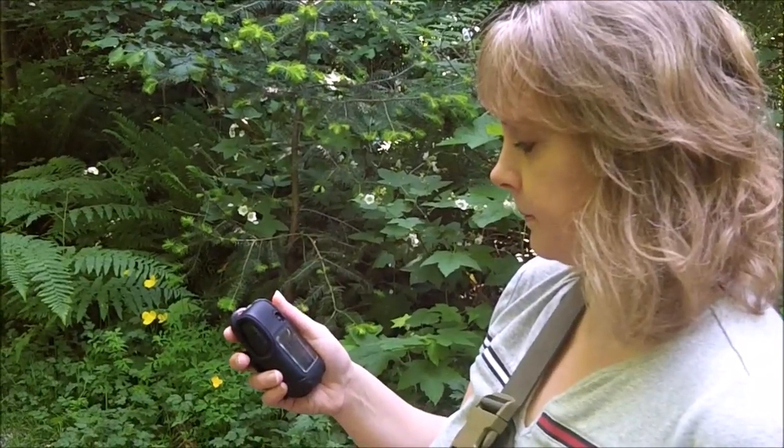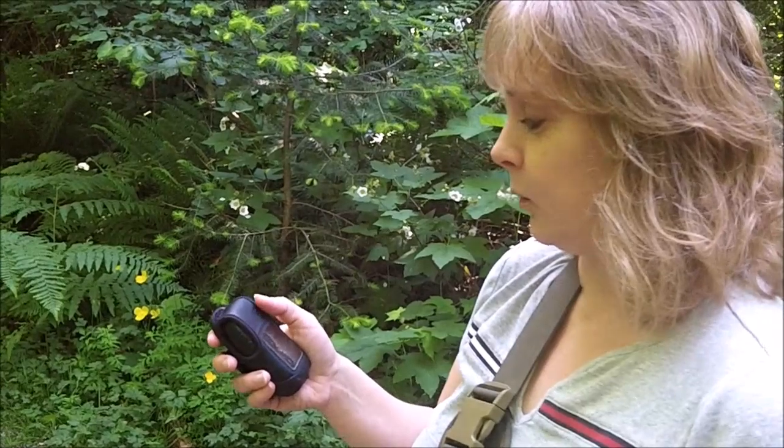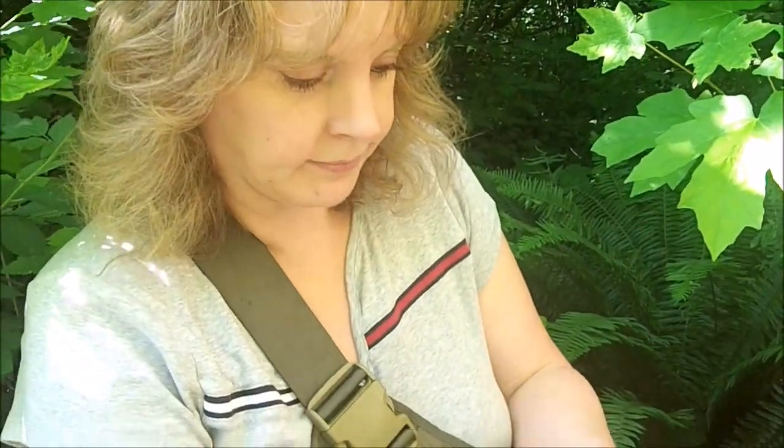We got close enough to ground zero and got a little beep on our GPSR. It told us what type of container we're looking for and the next stage of the coordinates. We hit go and it automatically puts in the next part, and then we go hunt it. Mrs. Landmonkey made the find.